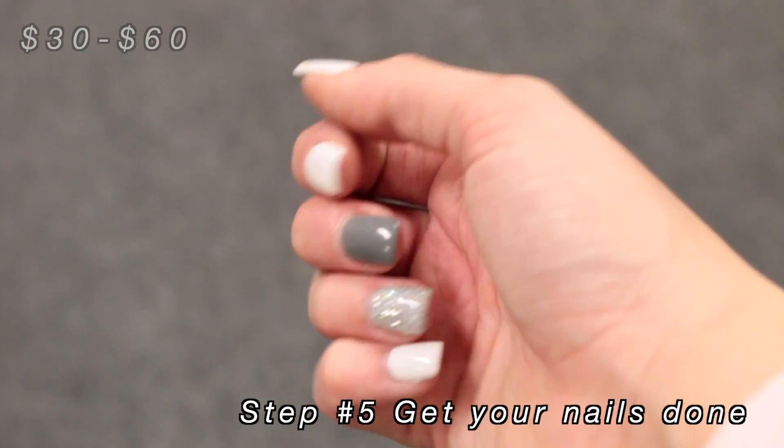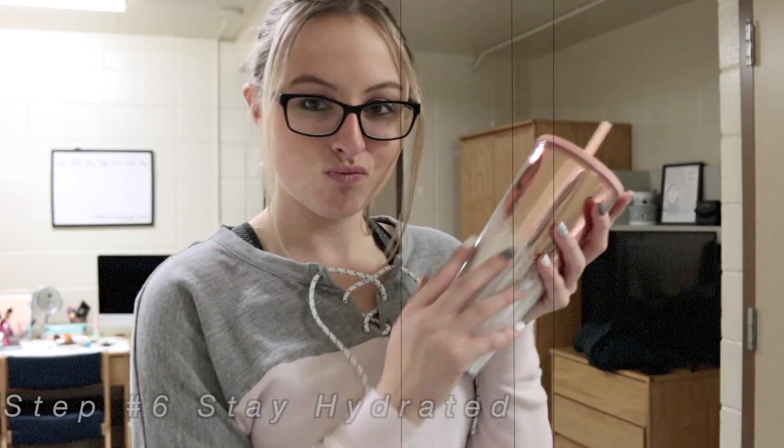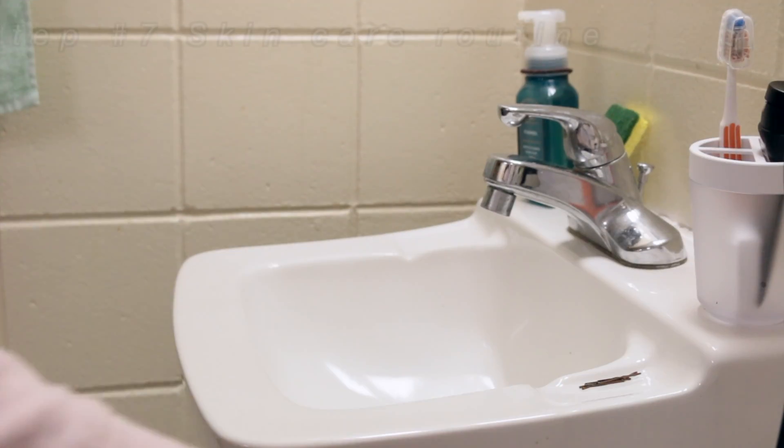Mine cost about $32 to get done, but you can also use press-on nails from Ulta. Also, staying hydrated is so important — just drink water because it helps with your skin, your nails, your hair. It literally helps every part of your body, so just drink some water.